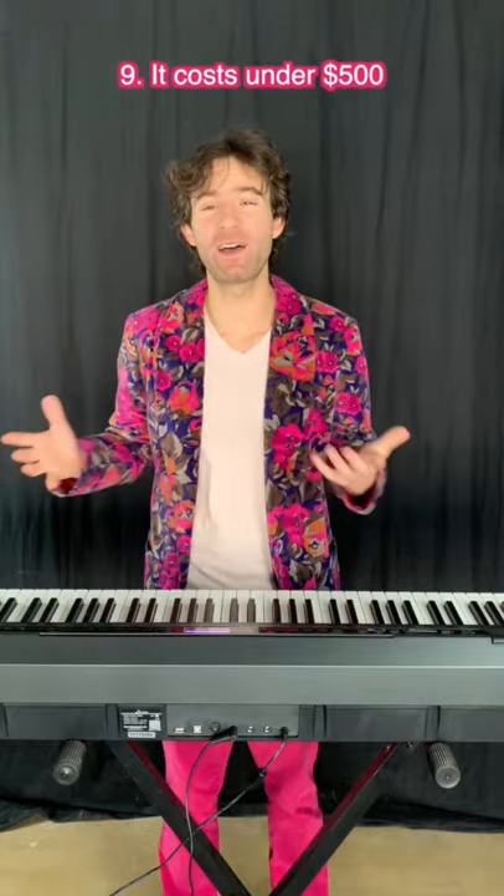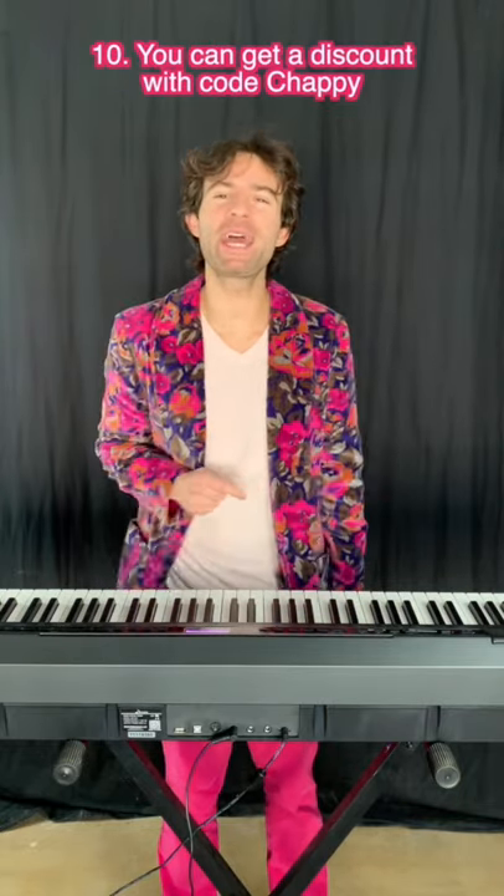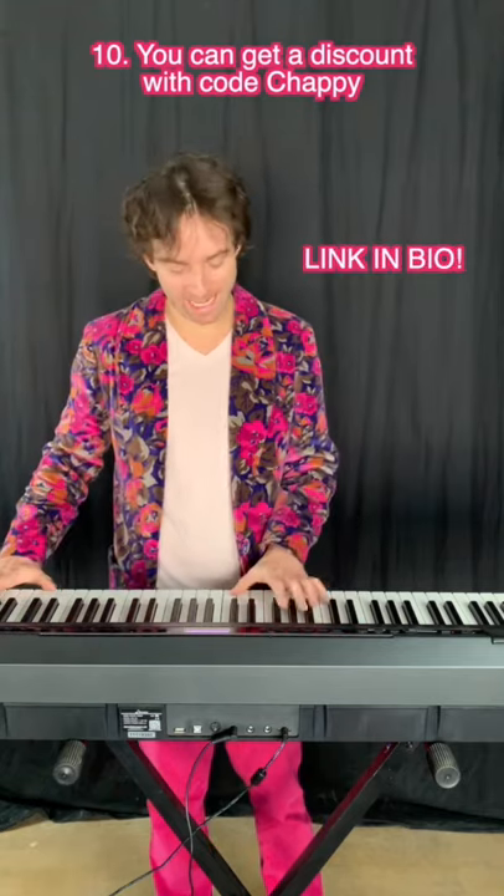9. It costs under $500 US dollars. 10. You can get a discount with code CHAPPY. Link in bio.